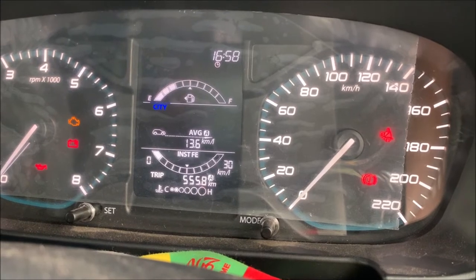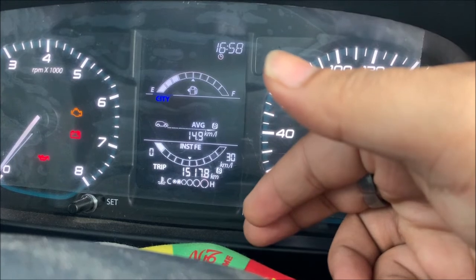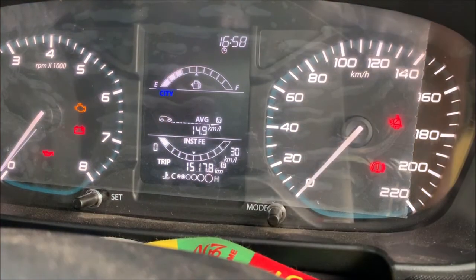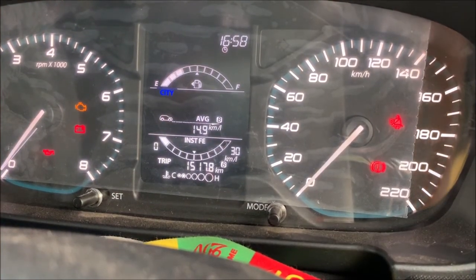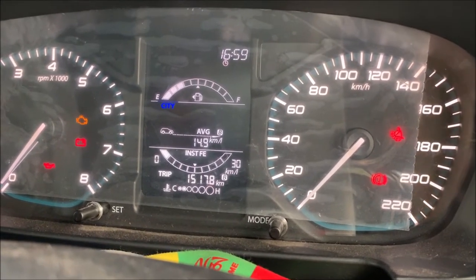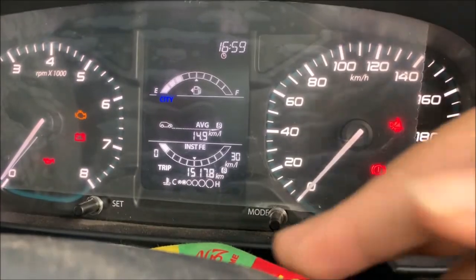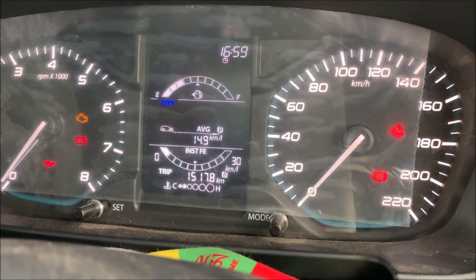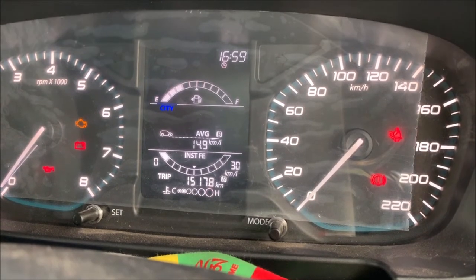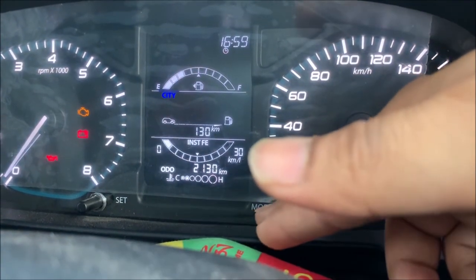Trip data shows 525 km at 13.6 kmpl, and 14.9 kmpl for 507.8 km on trip B. At that time the fuel and trip average will reset to zero.